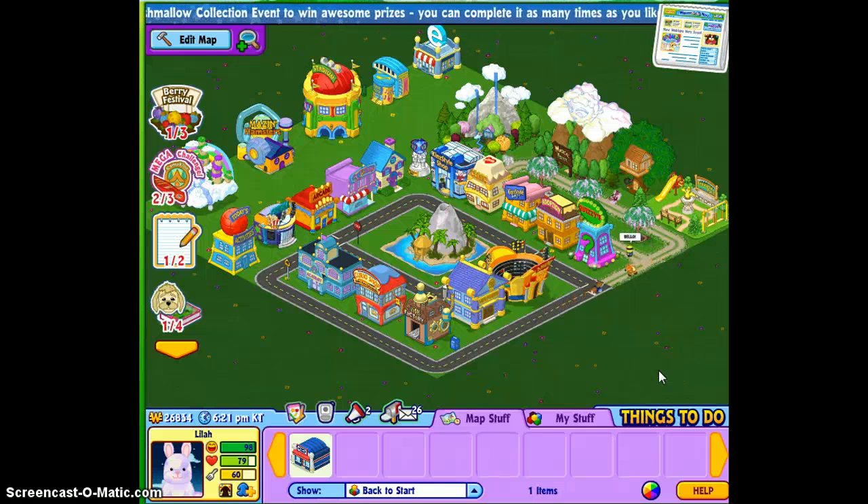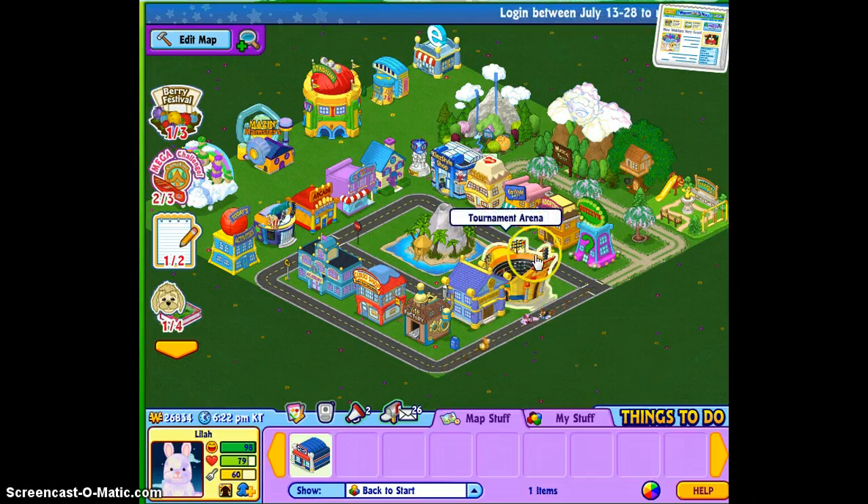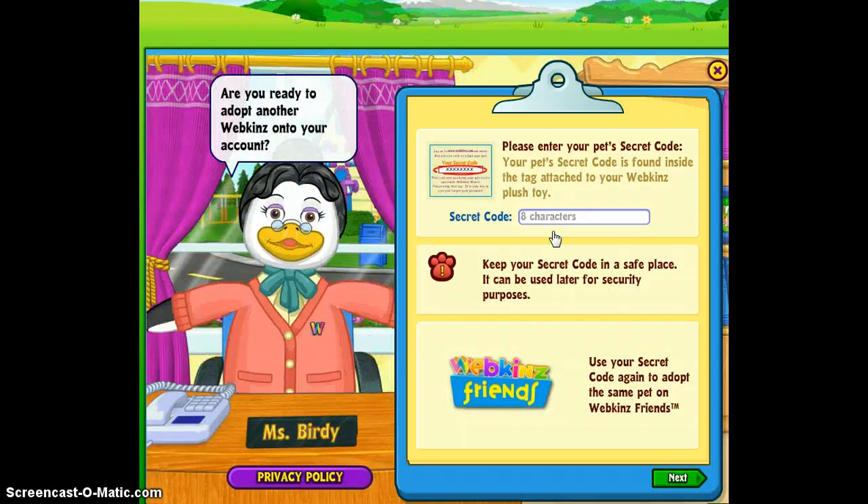Hey guys, today I'm going to be adopting my Webkinz signature Arctic Hare. I just got him. I know it's July, and I think he's the February signature, but surprisingly they had one at Hastings, so obviously I could not pass him up. Today I'm going to be adopting him. I just got him from Hastings, and I think he was a really good find.